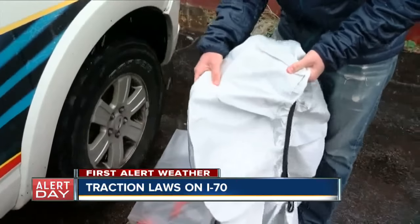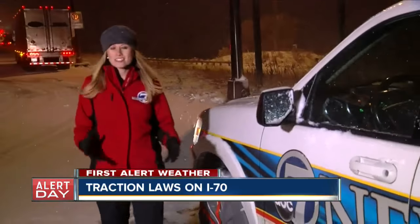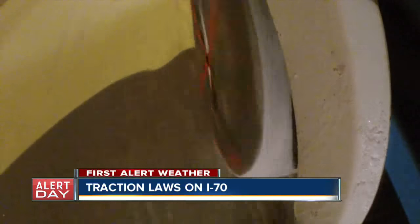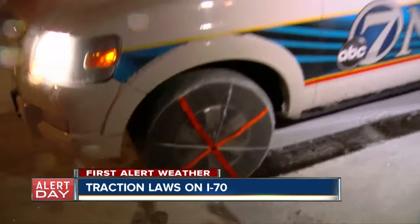You've got to remember, this white part is the part that gives you the traction, so that needs to go over the tread. We put these auto socks on our SUV along the side of I-70 and headed west, driving several miles through snowy and slick conditions as temperatures continue to drop. We didn't know what to expect, but we noticed a big difference in traction.